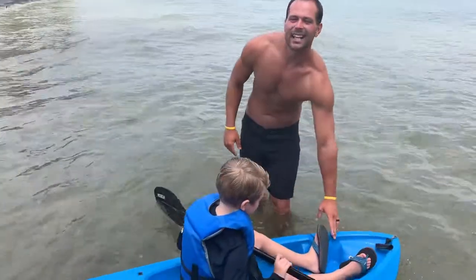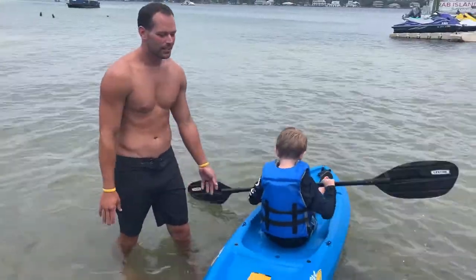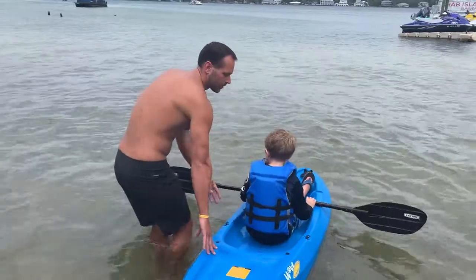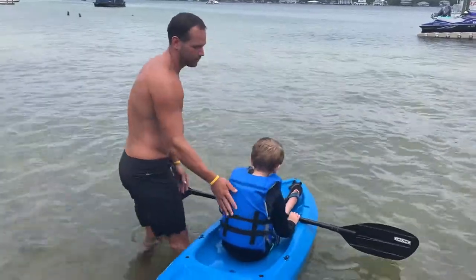Entering and exiting the kayak — I recommend getting it in shallow water to make your life a whole lot easier. So in areas like this right here, basically you want to turn to your side and then swing your hips over into the boat.